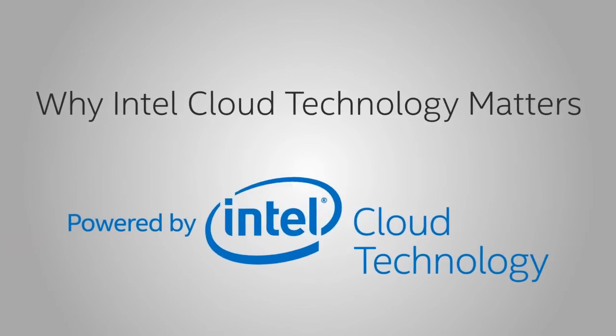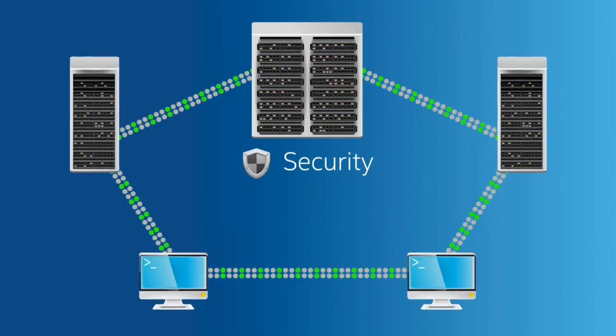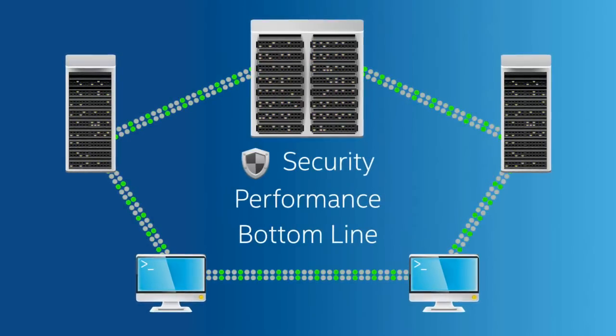Hi, I'm Alex for Intel. When you're buying a car, what's under the hood matters. When you're buying cloud services for your business, you guessed it — the hardware that runs it affects security, performance, and your bottom line.